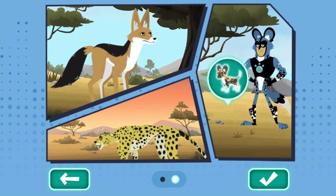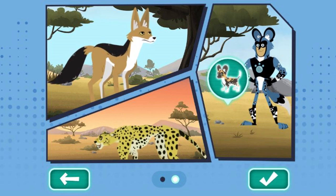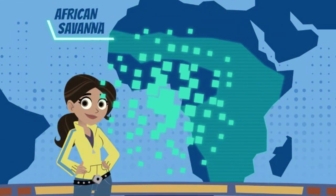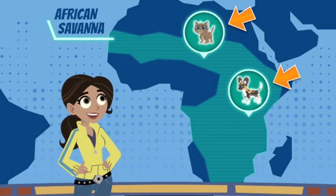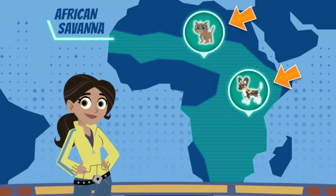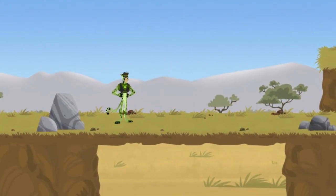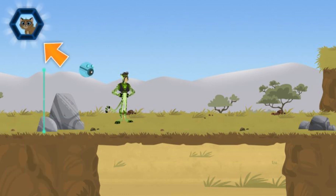As you explore the savannah, pay attention to the animal behaviors. These will help lead Martin and Chris towards the lost babies, and you will earn stickers along the way. Welcome to the African savannah. Which baby animal would you like to rescue? This is your progress meter, showing how many animal behaviors you've scanned.